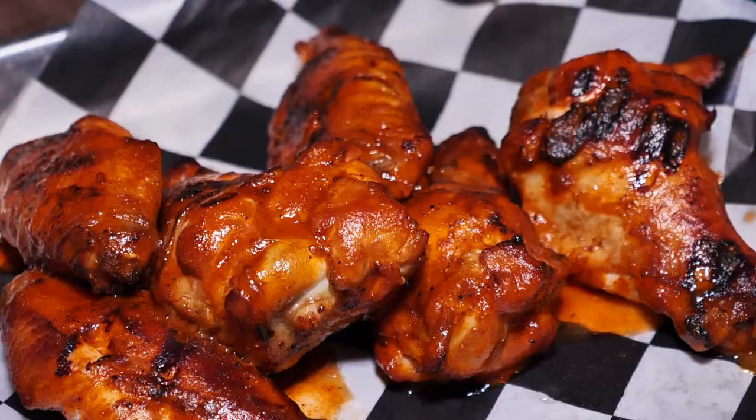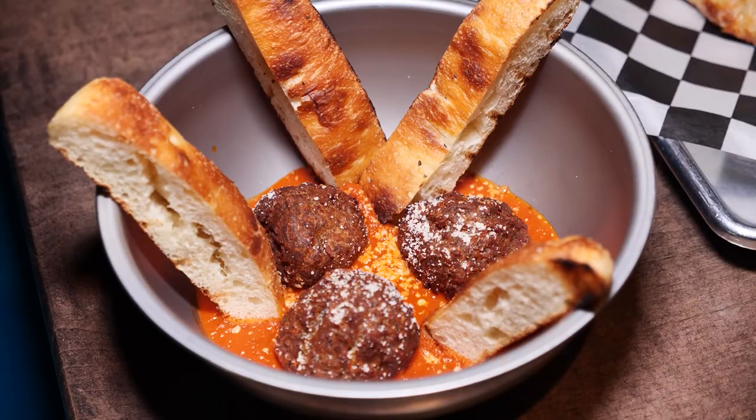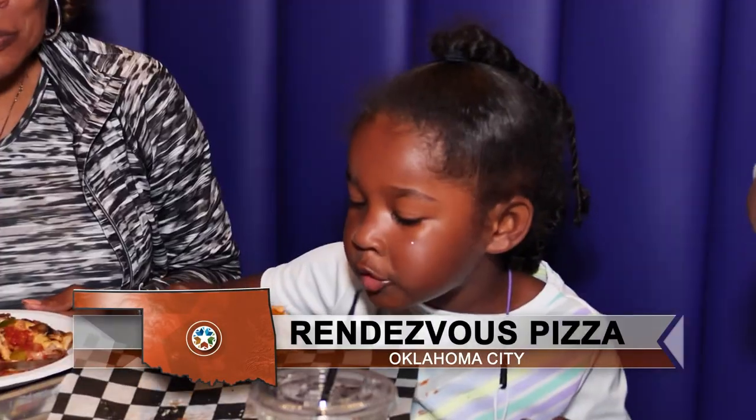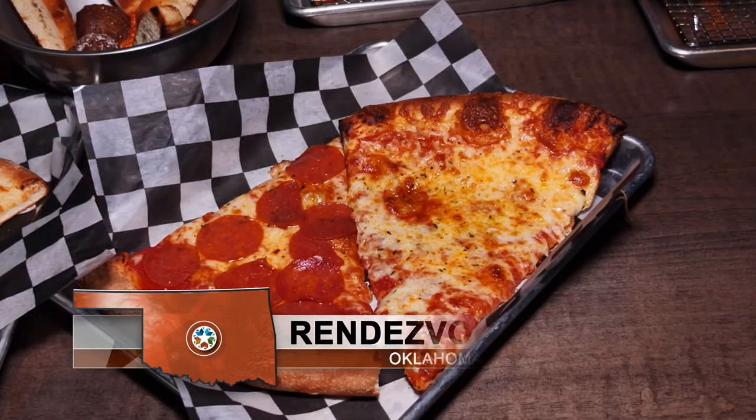New customers say they'll be back soon. One first-timer noted it's a really cool, comfortable spot — not the kind of place where you feel like you have to eat and get out, but a place where you feel welcome to hang out and enjoy your meal. Customers get to pick where they sit and make themselves right at home.